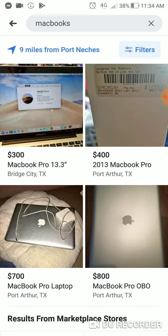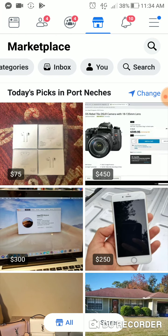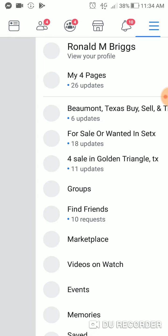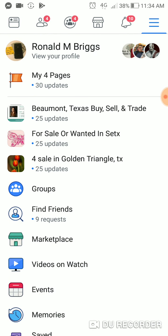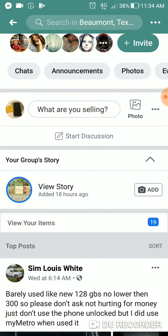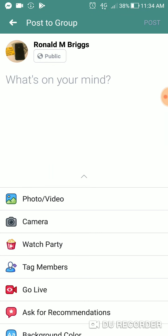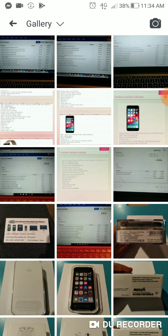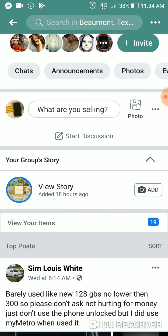I can also go over Facebook Stories and groups. We all know how to do groups — I post in discussion, I don't post 'for sale' for groups. Whenever someone asks what you're selling, I press 'start discussion' and just post a picture. I'm not going to post right now because I posted something earlier today.